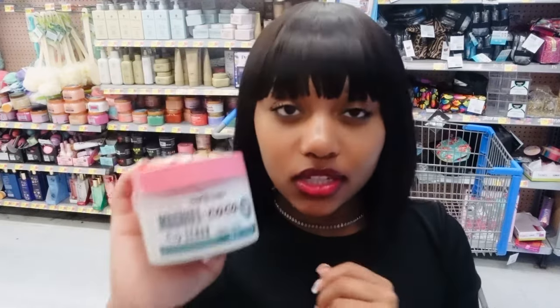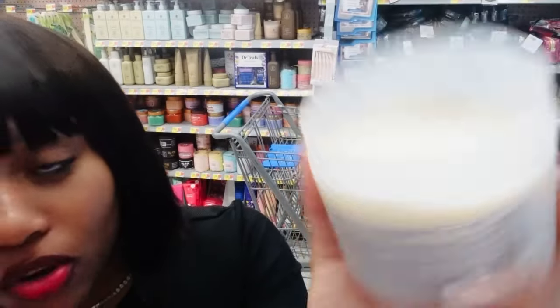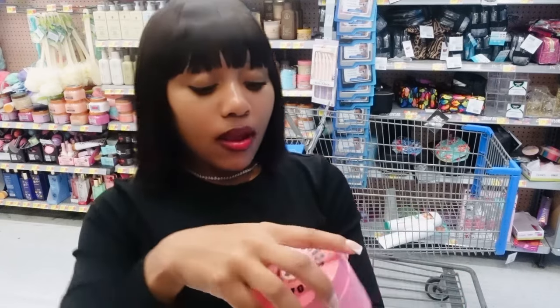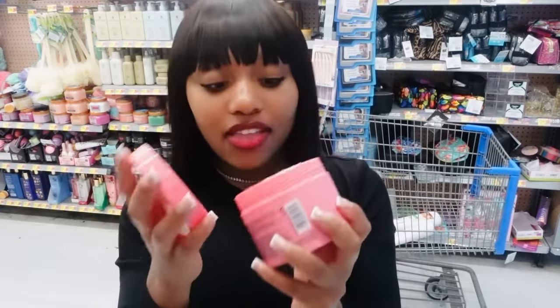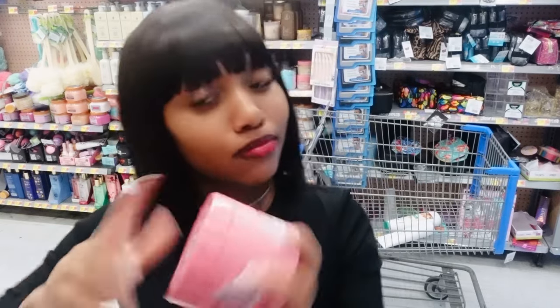Even if it doesn't smell holiday themed I'm probably still gonna get it. Wait — y'all, I found the holiday ones! They have coconut sweet vanilla — I had it before and it smelled good — and then the flake-away body scrub by Soap and Glory. This one smells pretty good, it's low-key giving Christmas vibes just a little bit. I'd describe it as a little flowery, a little pepperminty.